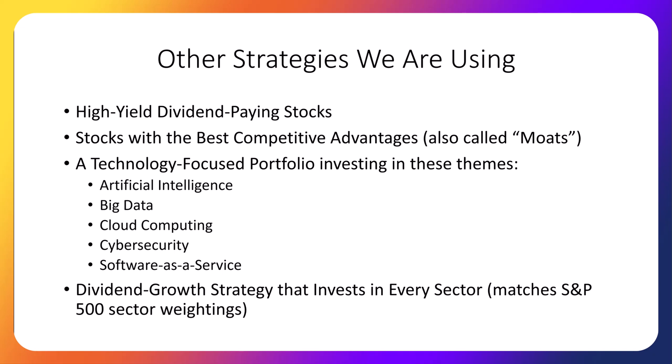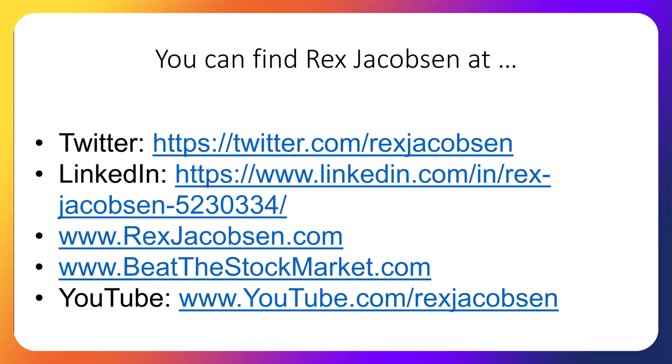This sector-matched portfolio is the biggest challenge because some sectors are more likely to pay dividends than others. Let me know in the comments if you have any questions about the portfolios or what kind of investing videos you'd like to see. You can also reach me on YouTube, Twitter (also called X), LinkedIn, and my website beatthestockmarket.com. Have a great week and I hope your stocks go up.